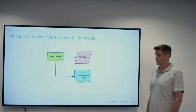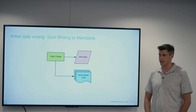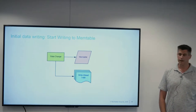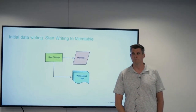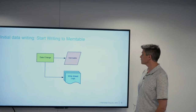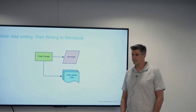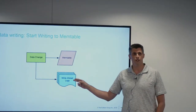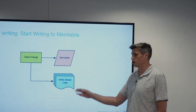First, we have our log-structured data changes. As you work with records you're inserting, updating, deleting, inserting again — and all of this flows through into memory in a space called an active mem table. By default, this mem table is usually about 64 megabytes in size. As data is being written to it, information about your data changes is also being synchronized to a write-ahead log.